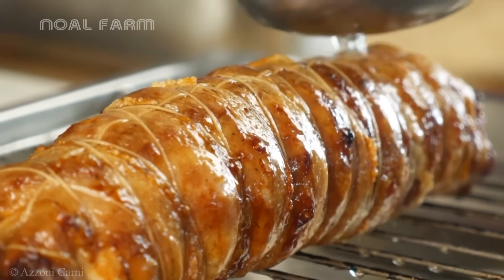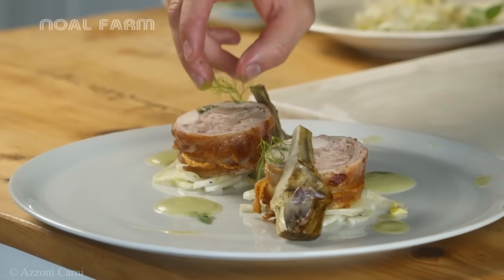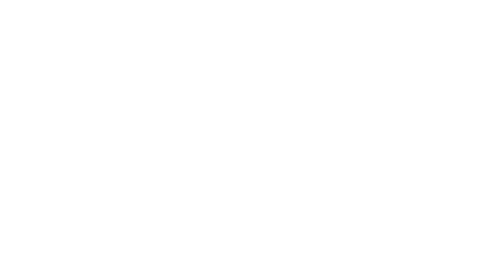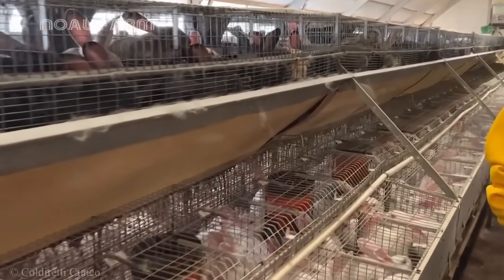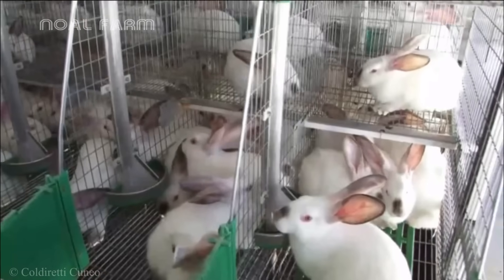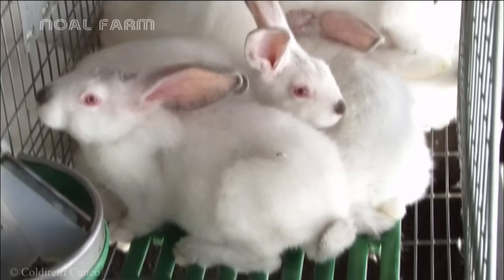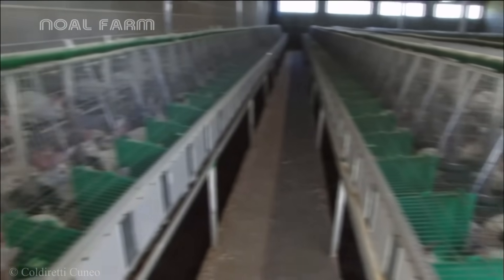This dish not only showcases culinary finesse in its preparation, but also highlights the rich potential of rabbit meat — a clean, nutrient-dense ingredient that is increasingly favored in modern kitchens. If you want to witness the fascinating intricacies of these production lines and delve deeper into how these factories work, then you can watch our next videos.